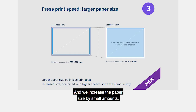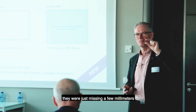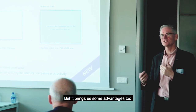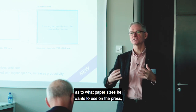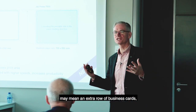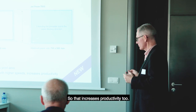We've increased the paper size by a small amount. The main reason, we must admit, is for our friends in the USA who print different paper sizes. On US letter size they were just missing a few millimetres to allow them to put six on a sheet, and now with this increased size they can fit six on a sheet. It also allows us to define a wider range of standard sizes on the press, so the customer has more choice as to what paper sizes to use. For people printing smaller items it may mean an extra row of business cards or packaging items because of this little bit of extra space on the sheet - so that increases productivity too.